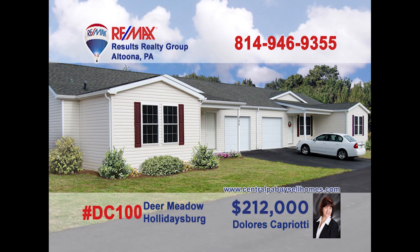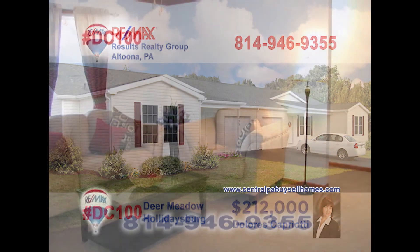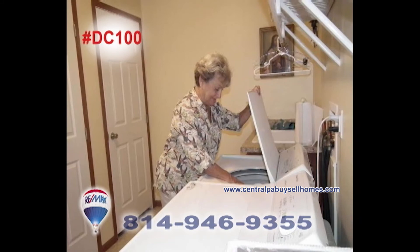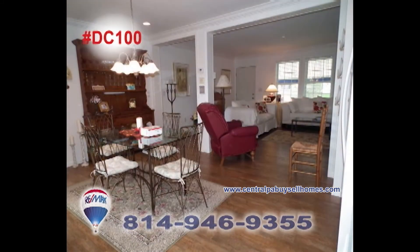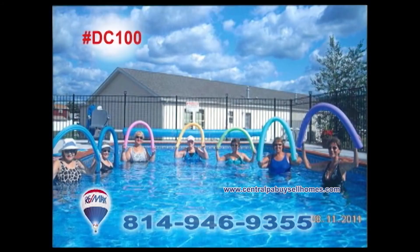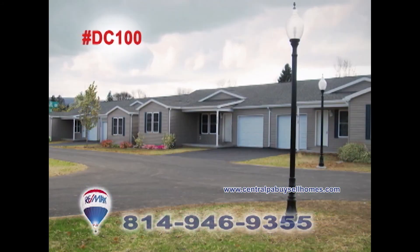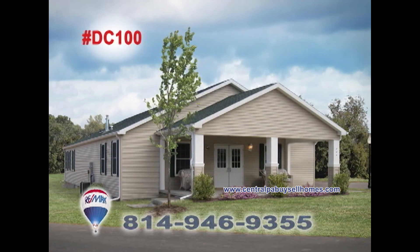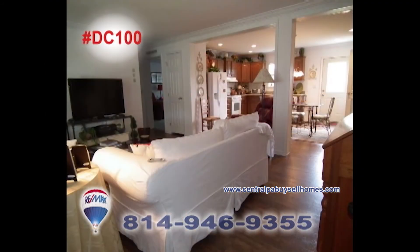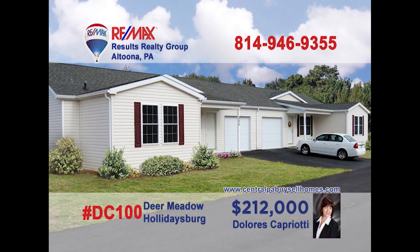Dolores Capriati welcomes you to phase three at Deer Meadow in Holidaysburg, a 55-plus gated community filled with homes of comfort and friendship. Enjoy single story living with two bedrooms and two baths, as well as a swimming pool, walking paths, picnic area, and community building. Enjoy the carefree living of home ownership at Deer Meadow in Holidaysburg. Contact Dolores for all the details or to take a tour.